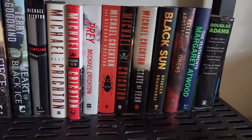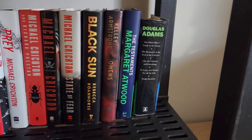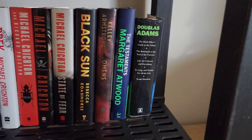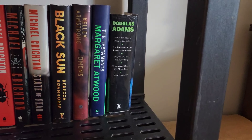I've got a good collection of Michael Crichton hardcovers here. I've read every one of his books and hope to do a reread at some point as well. And a couple here on my TBR list, particularly Omens and Black Sun by Rebecca Roanhorse. And of course we've got The Testaments by Margaret Atwood and the classic Hitchhiker's Guide to the Galaxy in five parts.